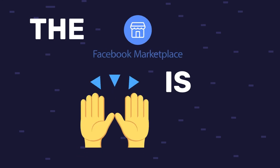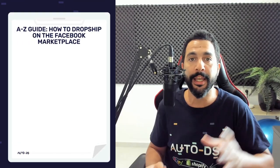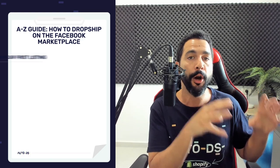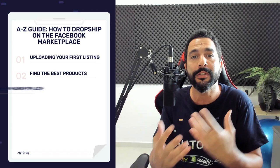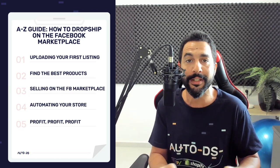The Facebook Marketplace is hands down one of the best selling channels to sell on today. In this video, I'm going to guide you guys from A to Z how to dropship on the Facebook Marketplace — from uploading your first listing, how to find the best products to sell, how to add automation so that you can scale your stores and really profit well. If you like being the early birds before the competition arrives, now is the time and this is the video for you.